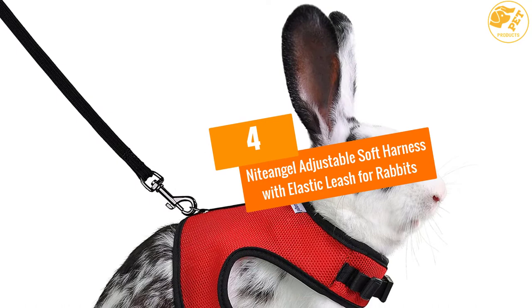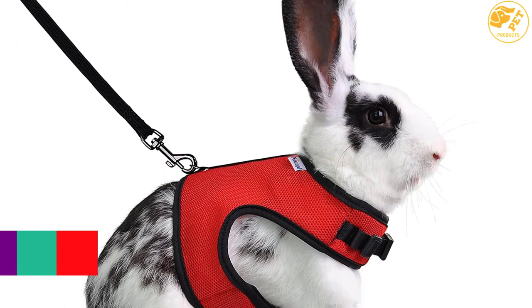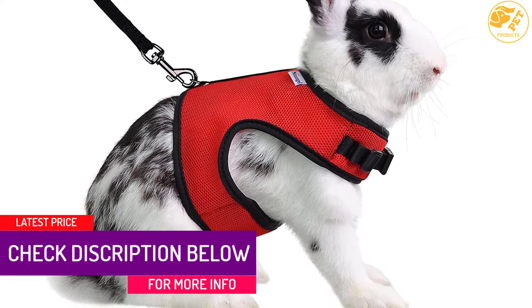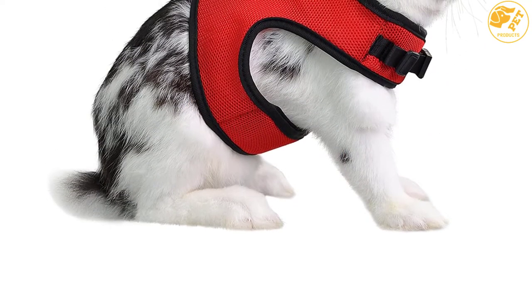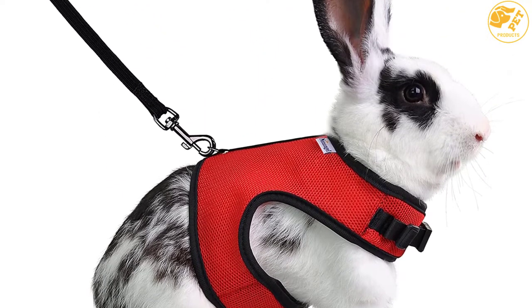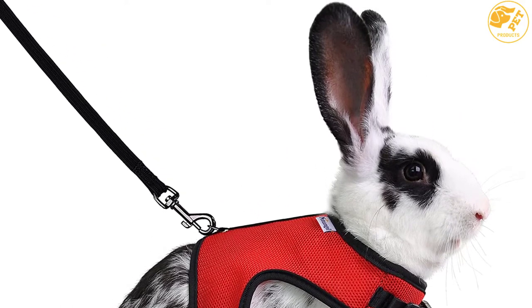At number 4: Night Angel Adjustable Soft Harness with Elastic Leash for Rabbits. The well-made design and high-quality hard-wearing mesh truly gives your bunny an ideal, comfortable experience. The soft texture is ideal for both summer and winter days, ensuring it is breathable all year along. It comes with a soft harness that covers the entire belly, allowing the rabbit to enjoy a lot of exercise.